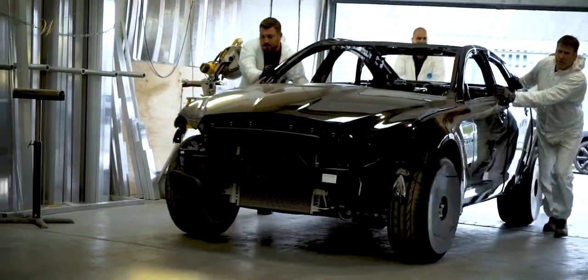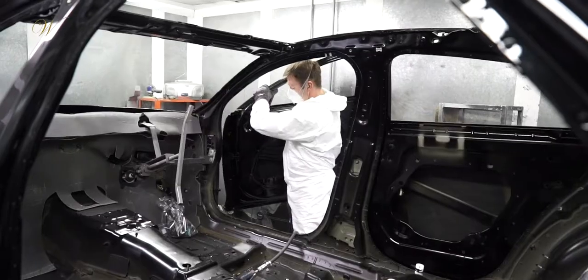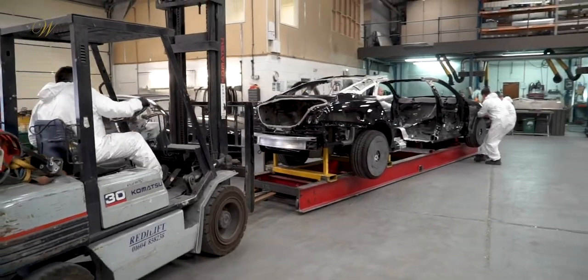The dismantled vehicle is then put onto a jig before being manoeuvred into a booth. While in the booth the doors are removed and the vehicle is cut in half, before it is then taken back out of the booth and lifted off the jig.